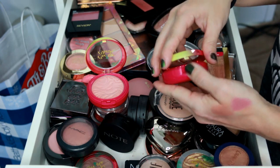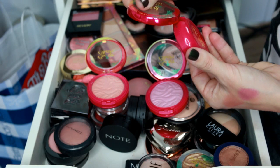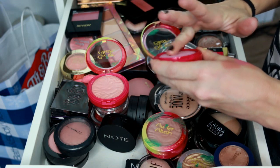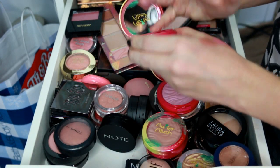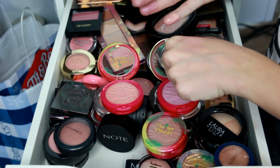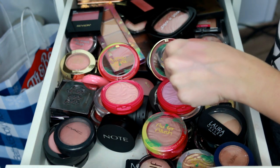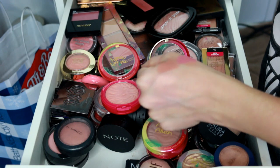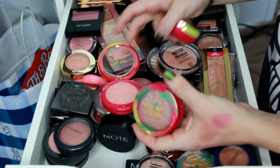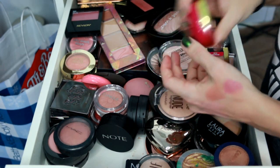Next are the butter blushes. I consider the one in Natural Glow a highlighter. Then we've got Rosy Pink and Plum Rose. I love how smooth they look on the skin, but they don't last very long on my oily skin and Rosy Pink was never very pigmented. The baby pink shade is really not pigmented at all, so I'm going to get rid of it. I'm keeping Plum Rose and Natural Glow.